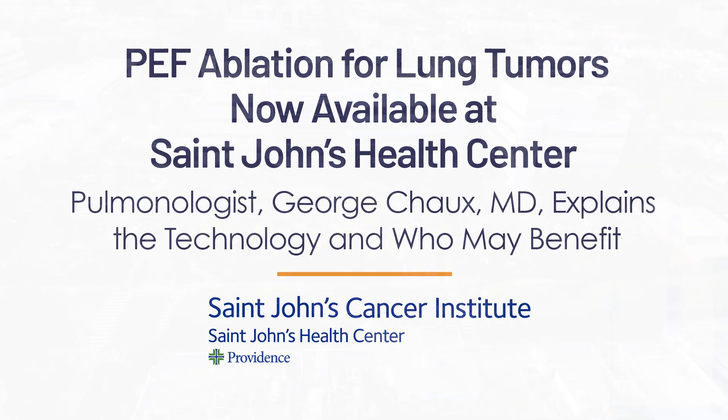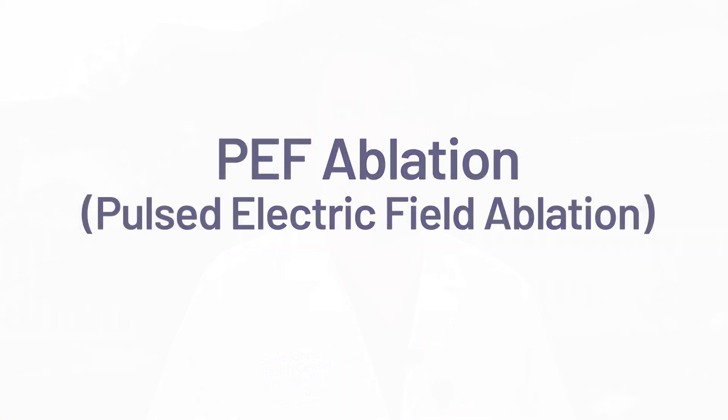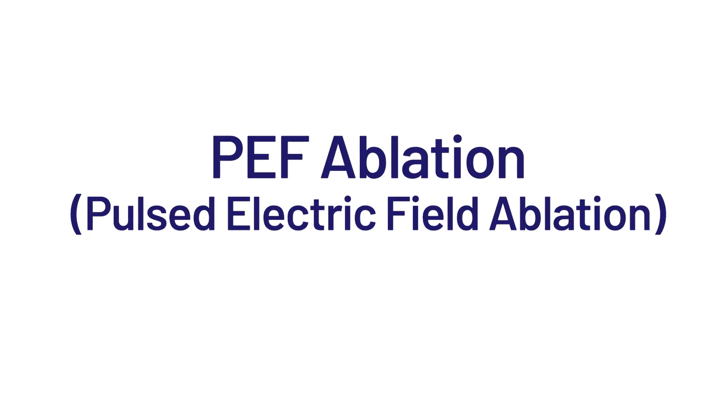I'm Dr. George Sho, Interventional Pulmonologist at Providence St. John's Health Center in Santa Monica. I want to speak today about a new technology that we're bringing to Providence St. John's called PEF ablation, or pulse electric field ablation.